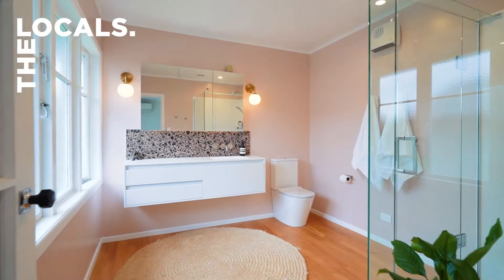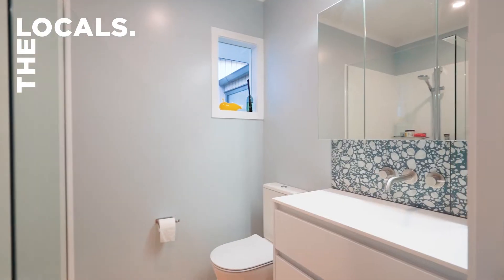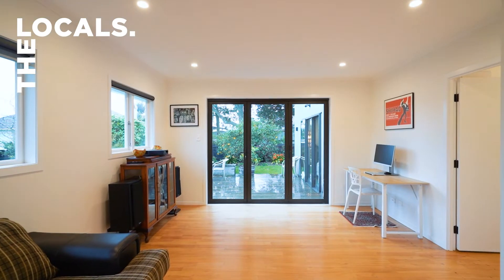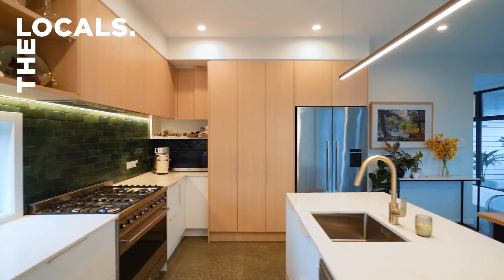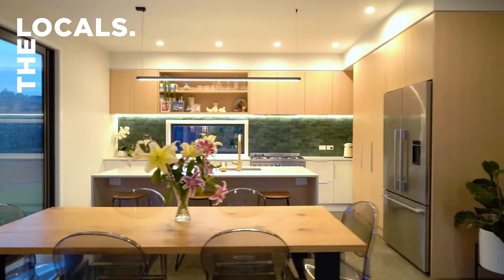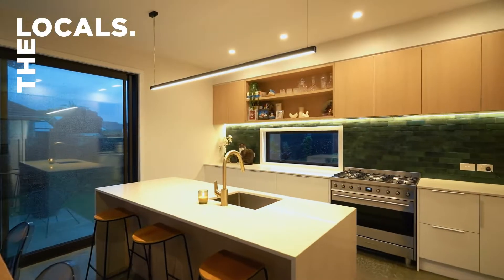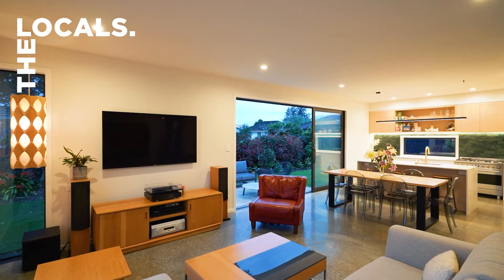The master features an incredibly generous ensuite, and with a second living area or large fourth bedroom, you have plenty of room for the whole family. The kitchen and living are masterfully designed and part of the brand new wing of the home, built on a concrete slab with underfloor heating.